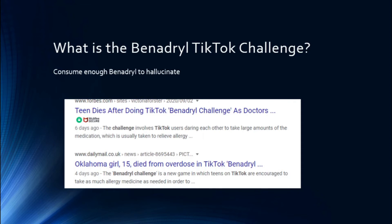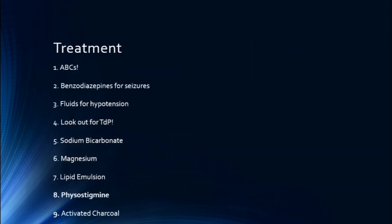So how do we actually treat patients who have overdosed on Benadryl? As with any critical patient, the ABCs are imperative — you must manage these perfectly. Intubate them, do everything you can to manage their ABCs. It is the foundation of all medicine.